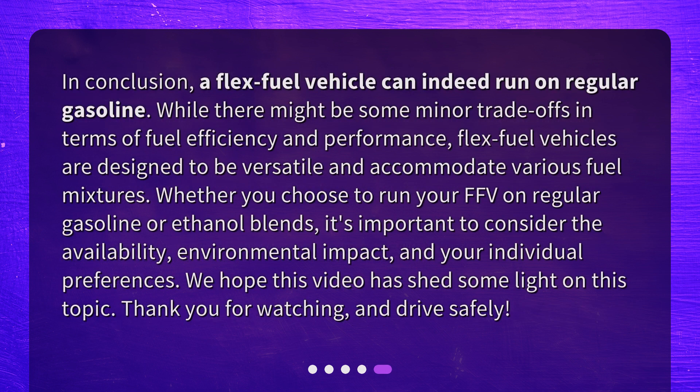In conclusion, a flex-fuel vehicle can indeed run on regular gasoline. While there might be some minor trade-offs in terms of fuel efficiency and performance, flex-fuel vehicles are designed to be versatile and accommodate various fuel mixtures. Whether you choose to run your FFV on regular gasoline or ethanol blends, it's important to consider availability, environmental impact, and your individual preferences. We hope this video has shed some light on this topic. Thank you for watching, and drive safely!